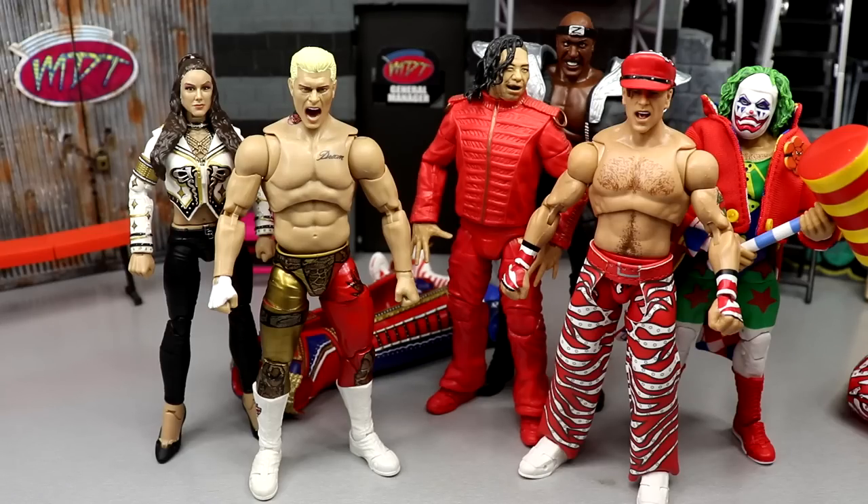Thank you guys so very much for watching. I hope you enjoyed the video — leave me your thoughts down below. Let me know in the comments if you're team Supreme or team Ultimate Edition. Have a blessed one, thank you for watching, I'll see you guys next time.